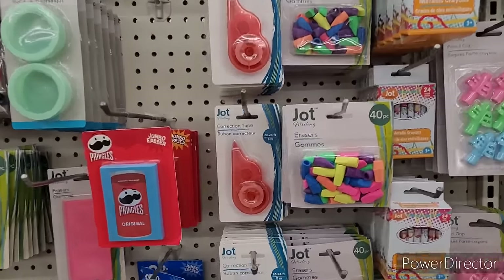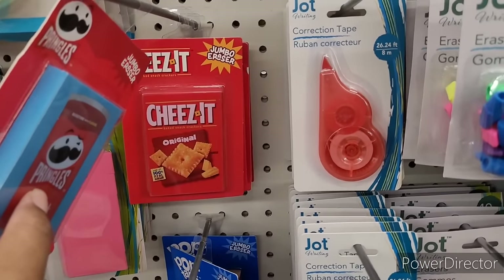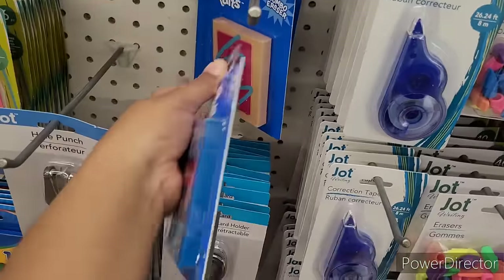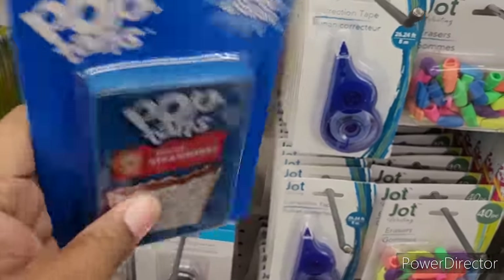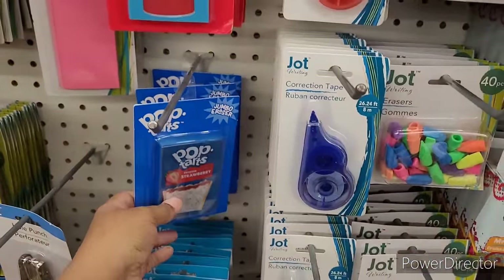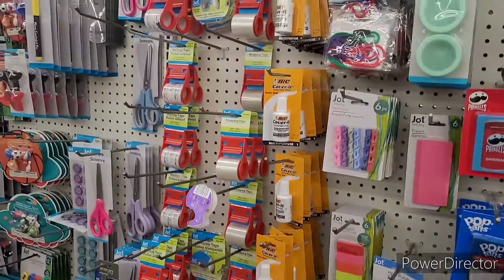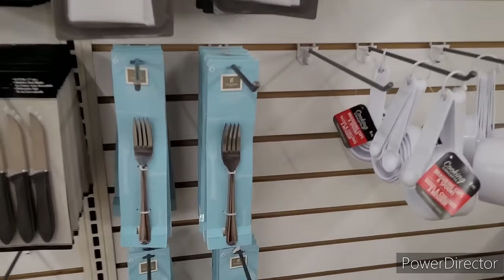All right y'all, so we're over here in the Jot section. They have these jumbo erasers — they have Pringles, Cheez-It, here's Pop-Tarts frosted strawberry. These things are heavy — who is going to be taking these out and erasing something? They're cute, don't get me wrong, but they're heavy.